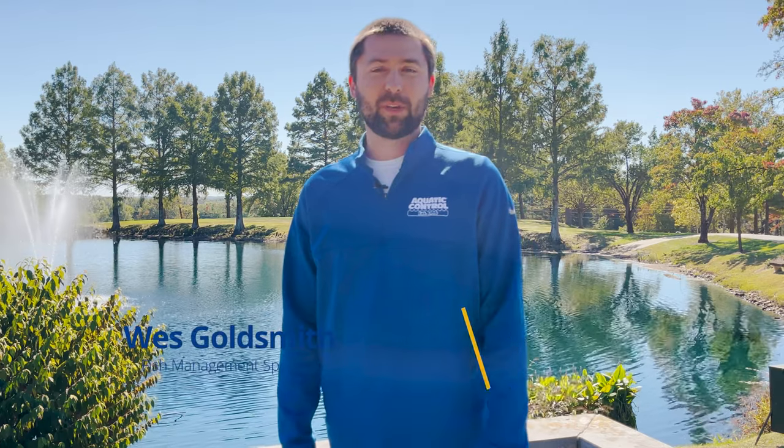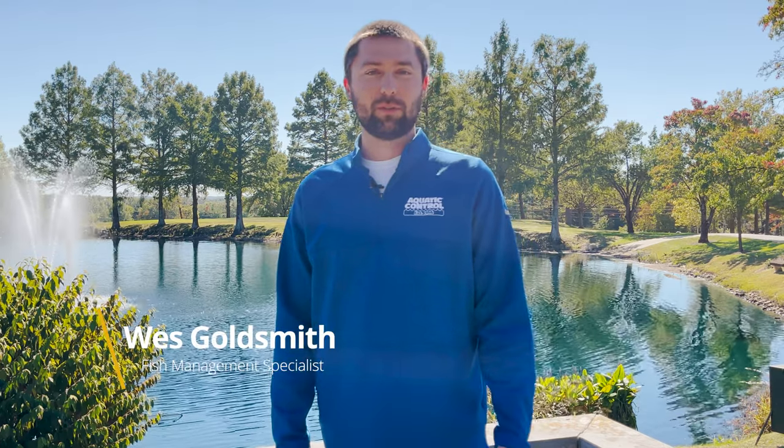Hi guys, I'm Wes Goldsmith, fish management specialist here at Aquatic Control. Today we're going to talk about a pond here at our headquarters that we've always done vegetation management on. We've treated the algae to keep everything looking really nice, but a few years ago we noticed that the fish populations fell really far out of balance, and we determined that it was going to be quicker and more cost-effective to go ahead and renovate this pond with a chemical called rotenone.